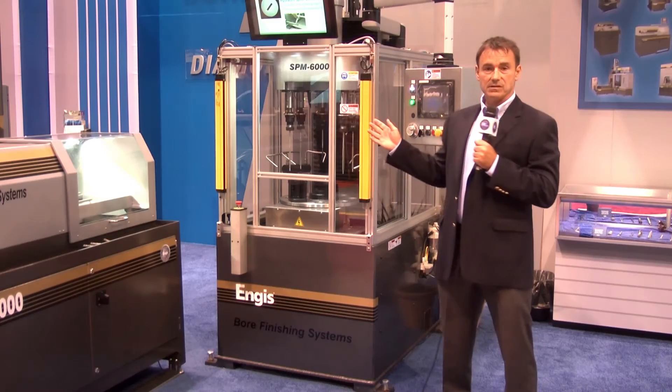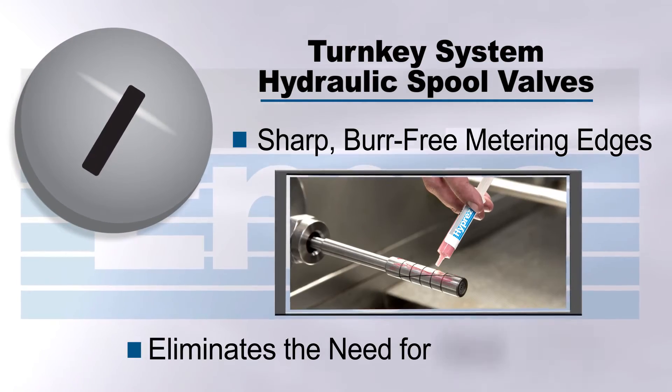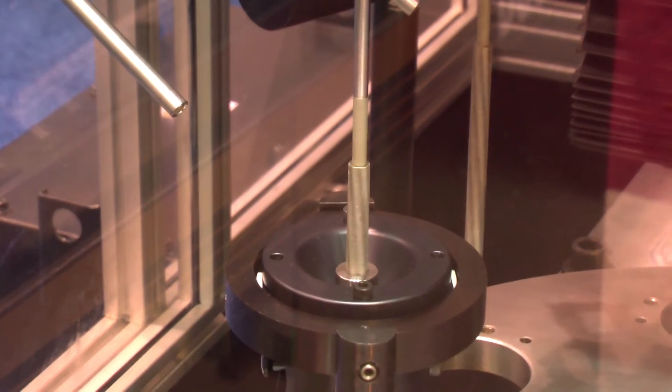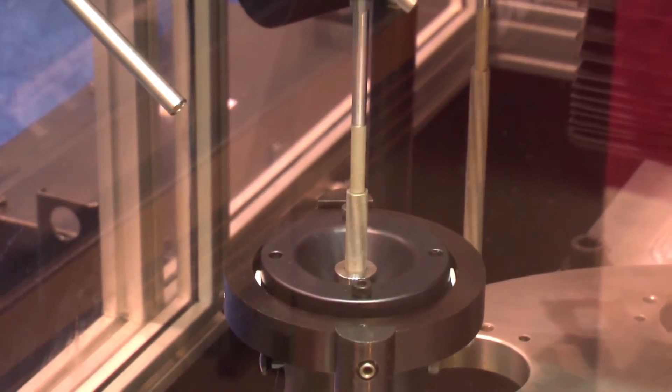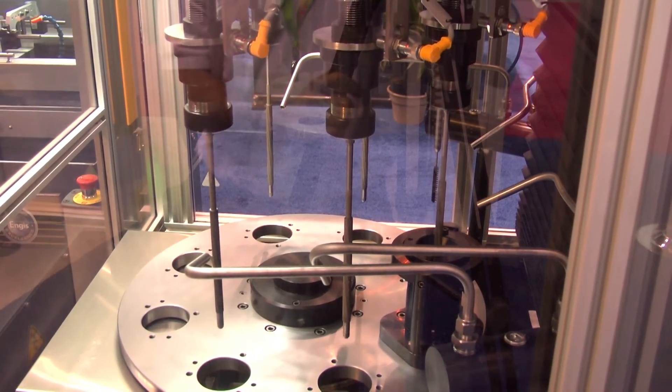Some of the major advantages of this machine are the ability to produce burr-free, very sharp metering edges in the part. We do this by utilizing multiple single pass tools and a very special diamond brush which can be used to take any burrs out of the part.